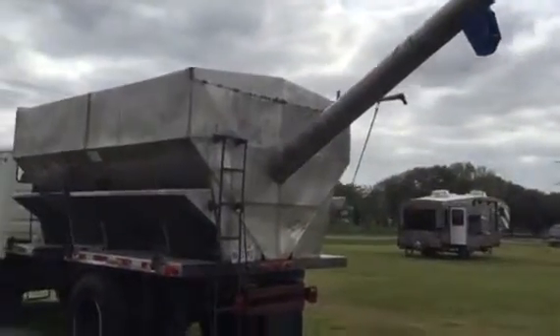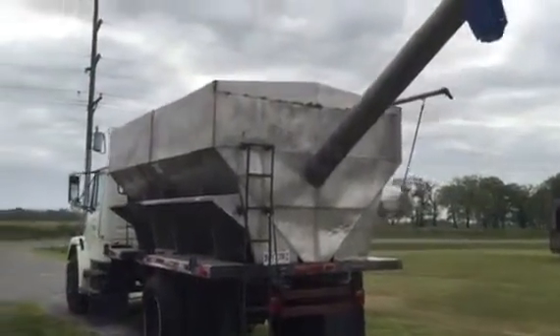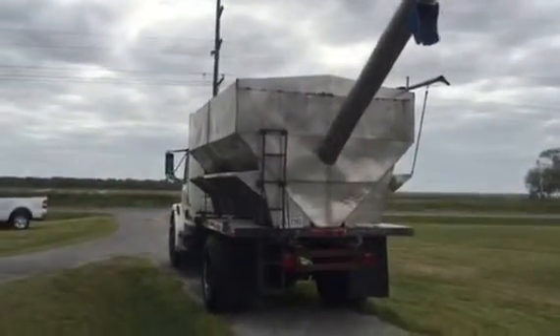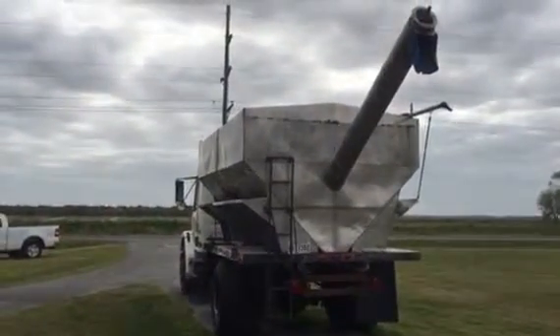It's got the all-green system right here — a PTO driven all-green system. On Augustine Browseau, you're going to find this 1999 Freightliner FL70 with this stainless steel seed and feed bed.